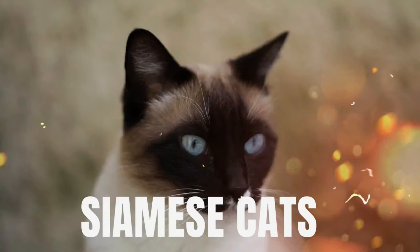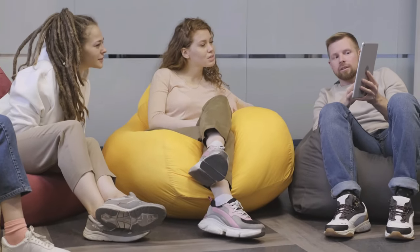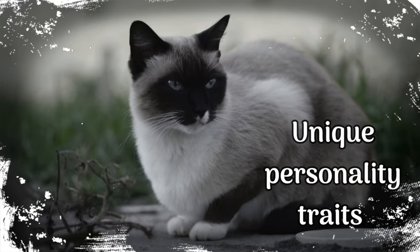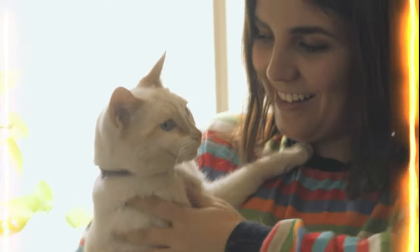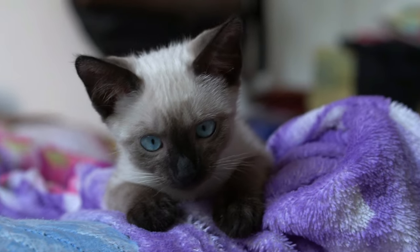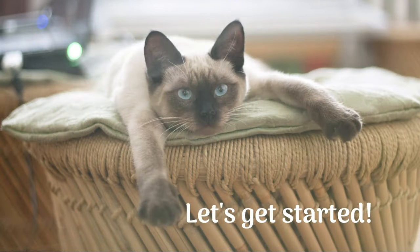Welcome to our video about Siamese cats. In this video, we'll be exploring everything you need to know about these beautiful creatures. From their history and origin to their unique personality traits and physical characteristics, we'll be covering it all. Whether you're a long-time Siamese cat owner or just curious about these fascinating felines, you're in the right place. Let's get started.